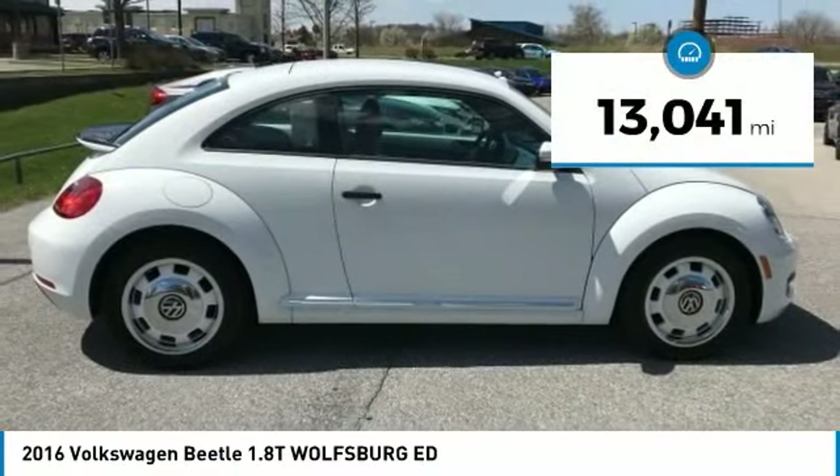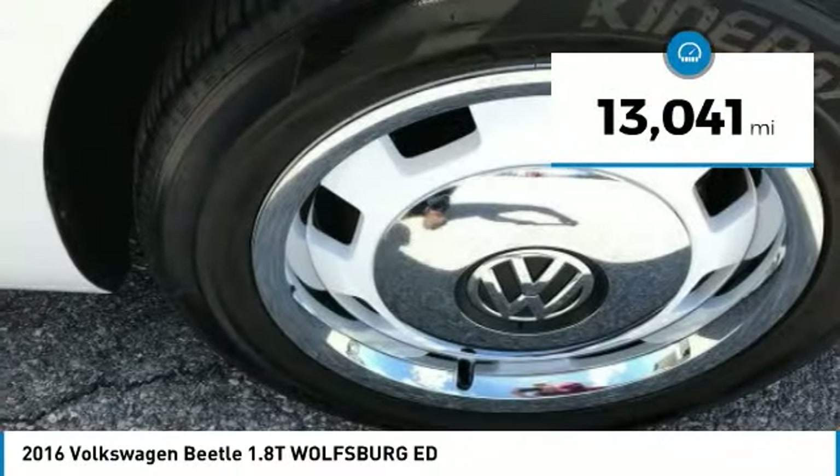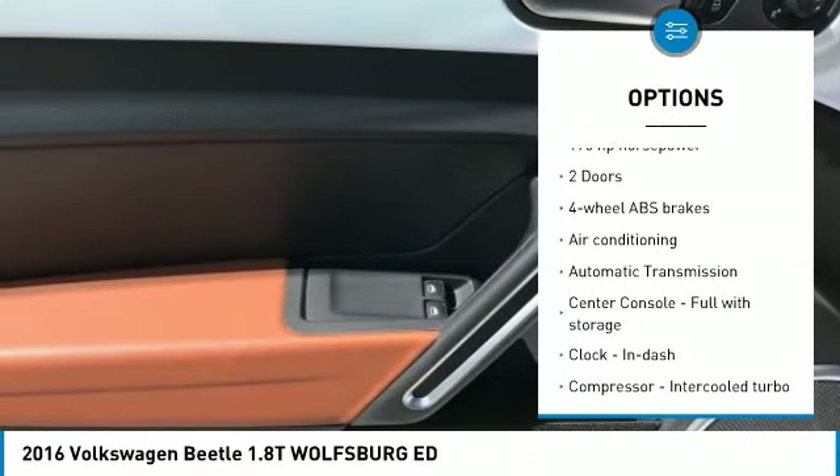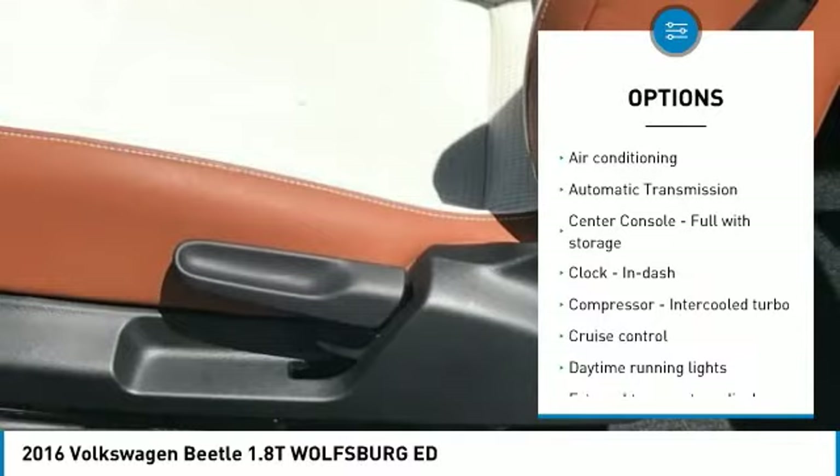The design of Volkswagen's Beetle captures the essence of the original bug and is priced below $20,000. This vehicle has less than 15,000 miles. Here are some of this vehicle's great options.